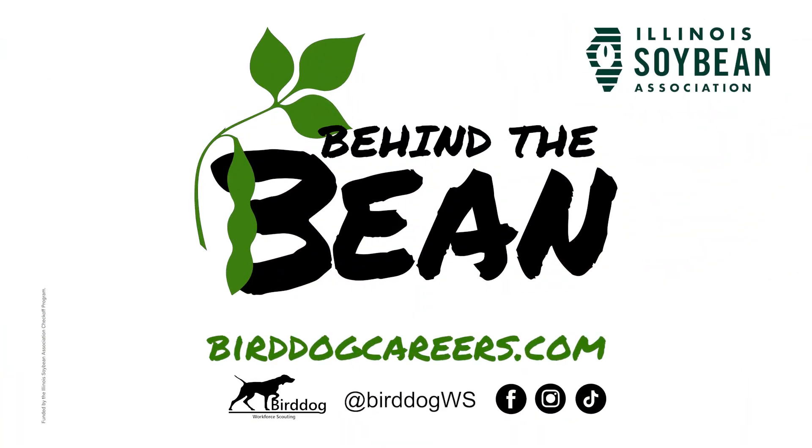If you're interested in learning more about this career or know someone who should star in our next Behind the Bean video, get ahold of us at birddogcareers.com. We'll see you next time.